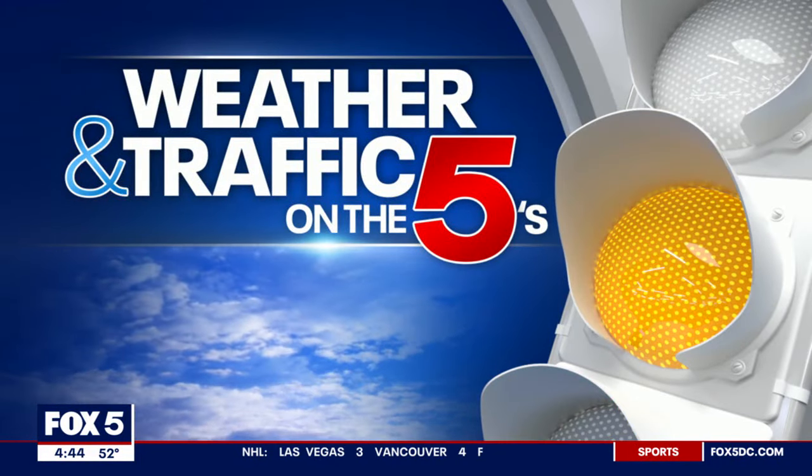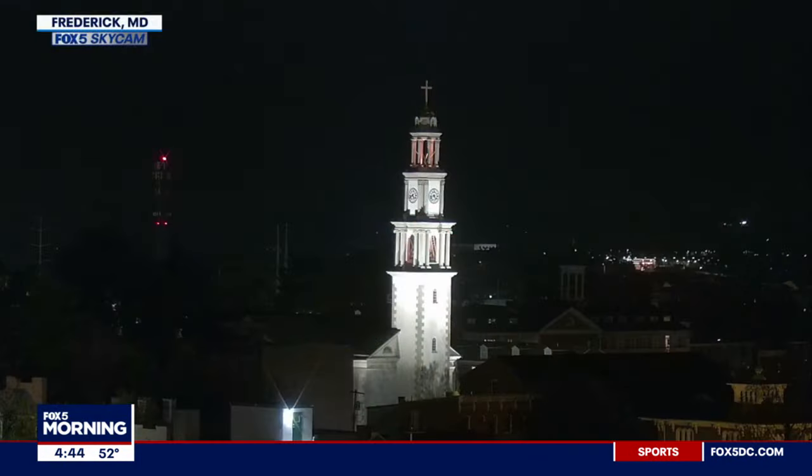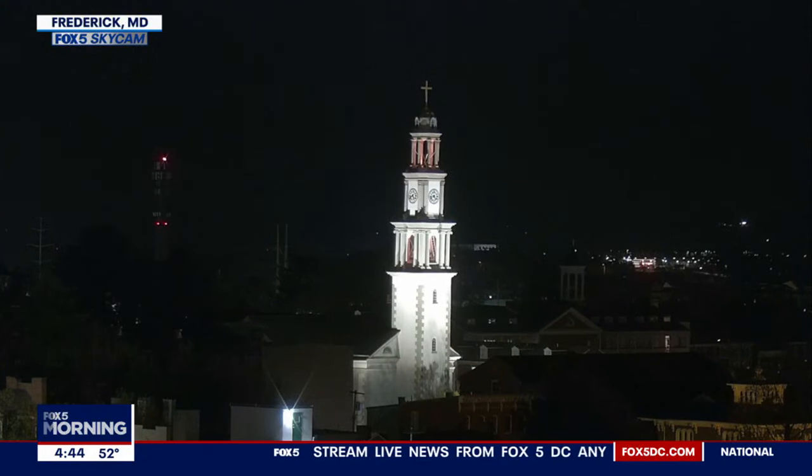It is 4:45, just shy of that. Let's get a look at your weather and traffic on the fives. We're headed out to Frederick this morning. And if you're just waking up, it feels pleasant outside compared to some of the temperatures we were seeing a few days ago. So we are looking forward to that warm-up on this Tuesday.